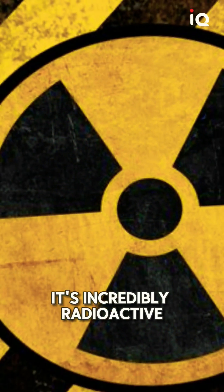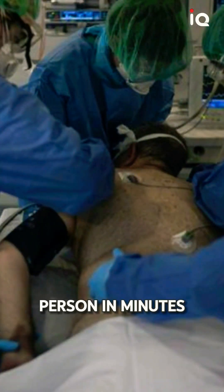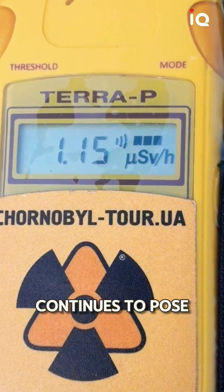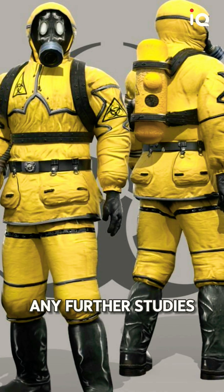It's incredibly radioactive, emitting levels that could kill a person in minutes. Even today, over 30 years later, the elephant's foot continues to pose a significant radiation hazard, requiring specialised equipment and precautions for any further studies or handling.